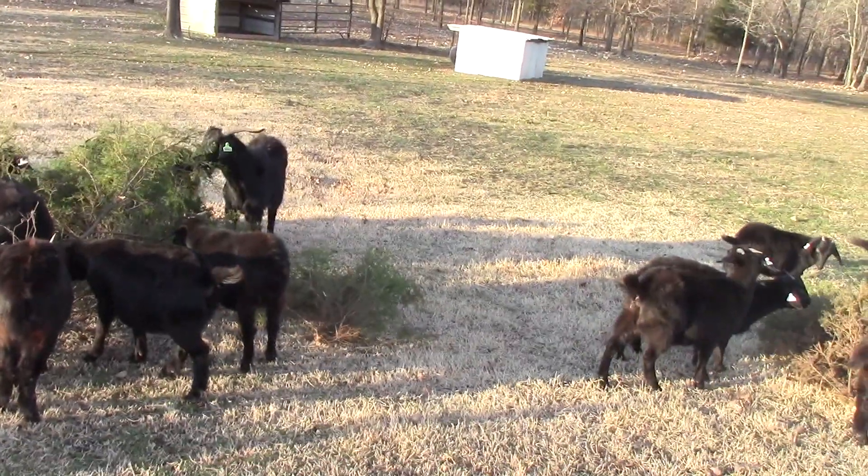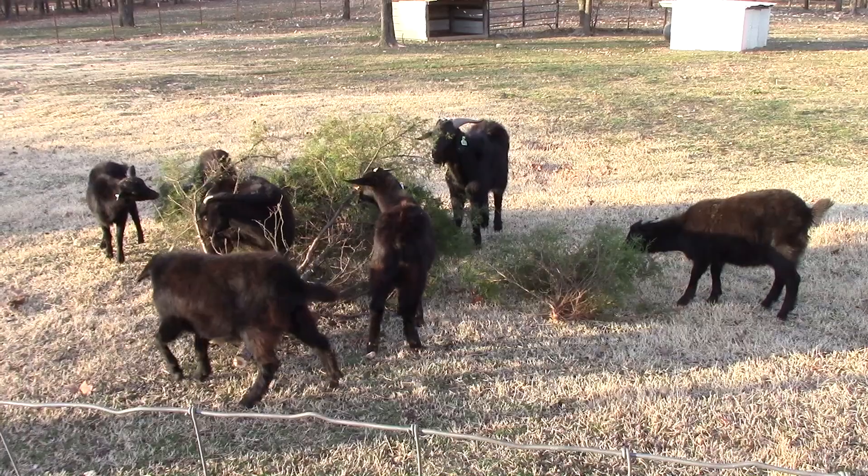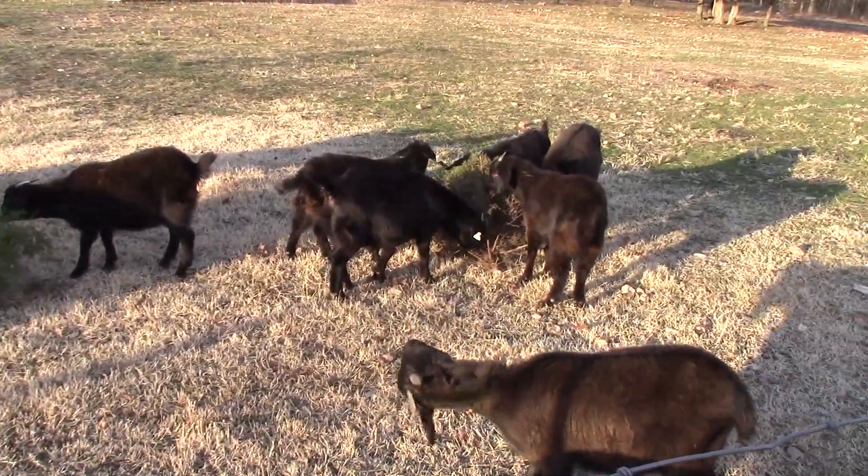I've seen on the news that in California and even here in western Oklahoma, where there's just tons of cedar that grows wild in people's pastures, the government has actually been leasing goat herds to come in and eat all the underbrush and cedar to keep the fire danger down. I was always pretty sure that they like to eat cedar because I've seen them eat it here, but I've never seen them go crazy like this. Just a little snack for them, I guess.